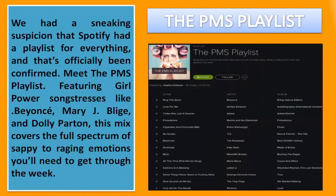The PMS Playlist. We had a sneaking suspicion that Spotify had a playlist for everything, and that's officially been confirmed. Meet the PMS Playlist, featuring girl power songstresses like Beyoncé, Mary J. Blige, and Dolly Parton. This mix covers the full spectrum of sappy to raging emotions you'll need to get through the week.